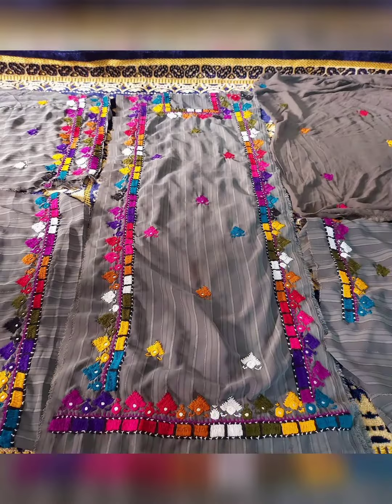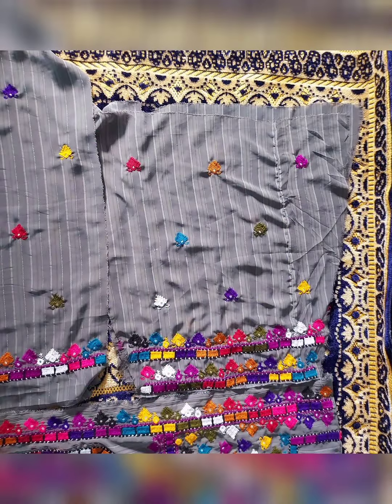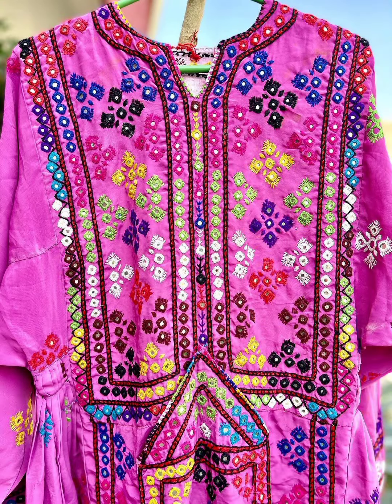Balochi frocks are very good and beautiful. Wool has been used, and mirrors have also been used for this dress. Embroidery work is done on the front, back, and sleeves, and the trousers also have work done on them.